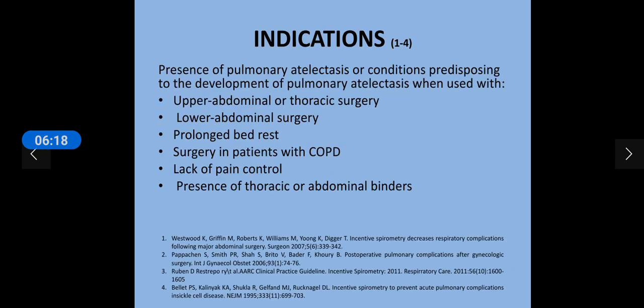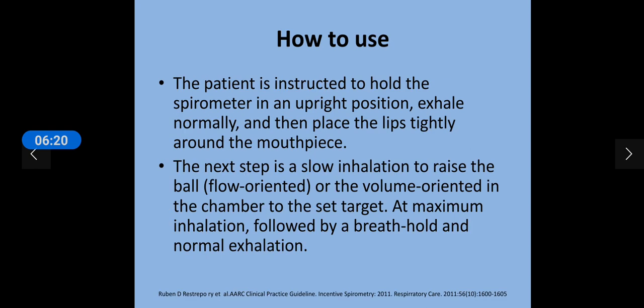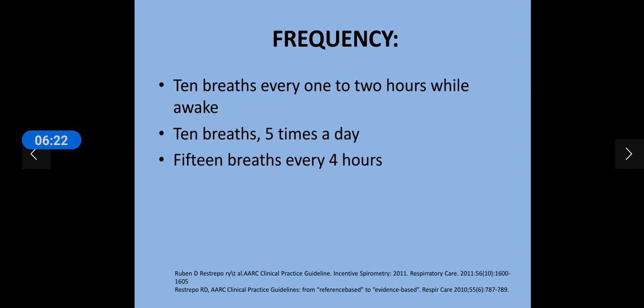The question is how frequently should this device be used. International guidelines have been published stating either 10 breaths every 1–2 hours while awake, or 10 breaths 5 times a day, or 15 breaths every 4 hours. Any of these three protocols can be selected.